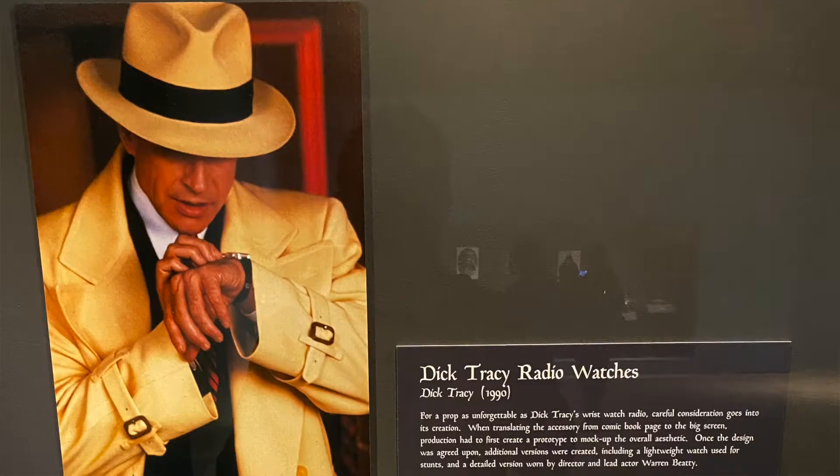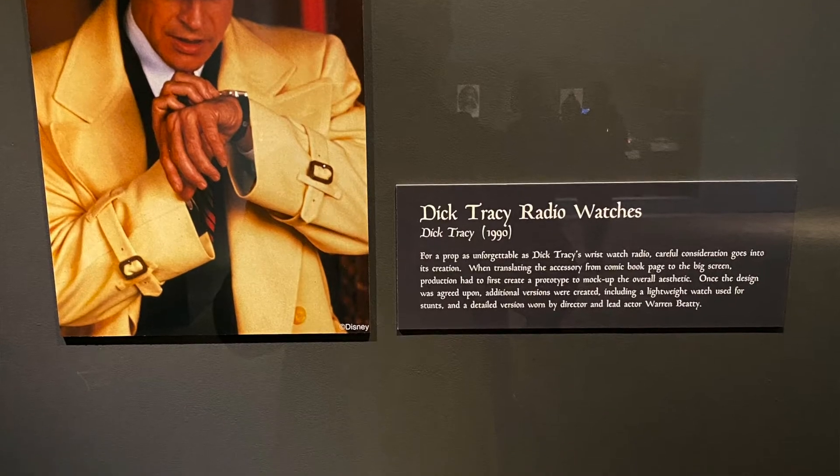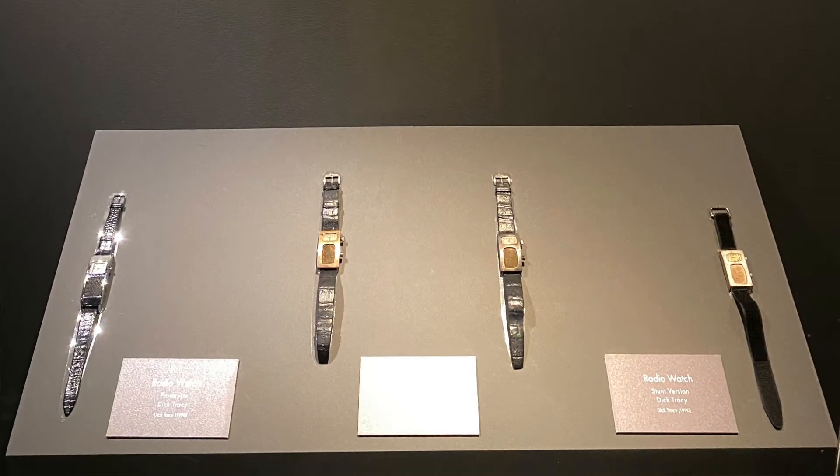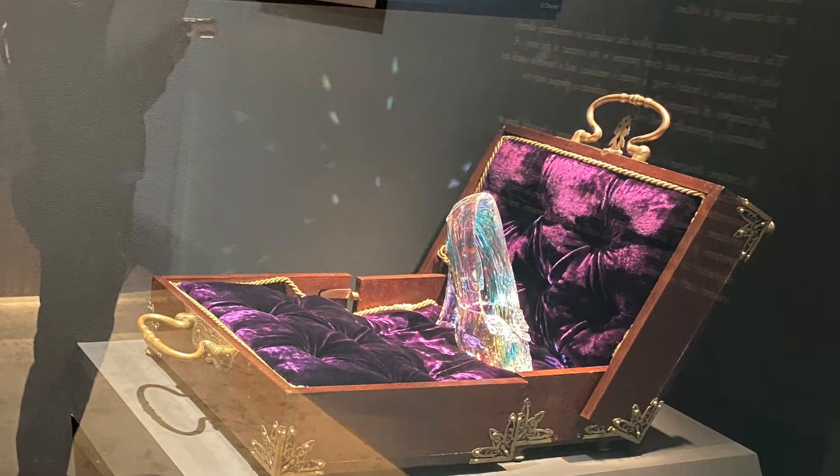It's a great opportunity to explore characters that we might not normally have on display, as well as just the sheer amount of beautiful pieces that we have in our collection.